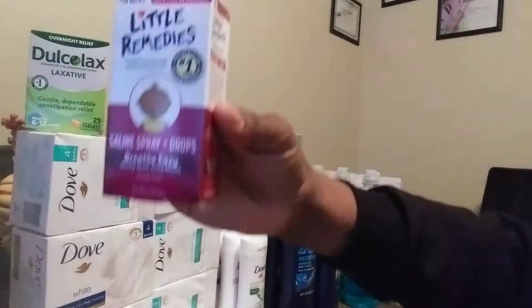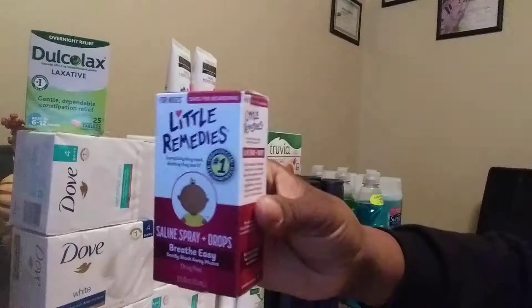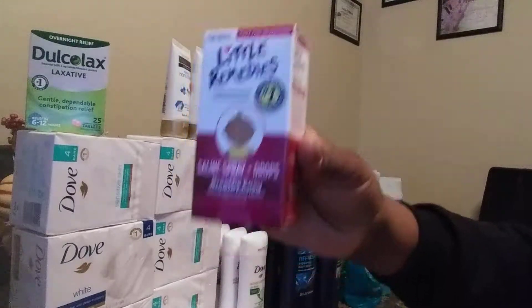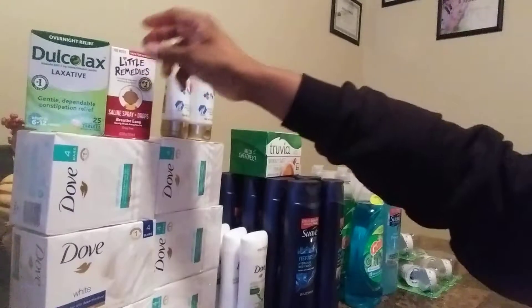My next one is Little Remedies. This is on sale for $2.99. I used a $2 IP printable coupon from coupons.com, bringing my total down to $0.99. But I'm going to get $1.50 back from Ibotta, making that a $0.51 money maker.